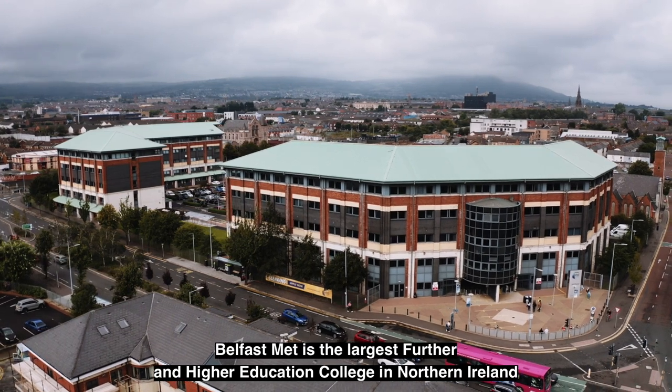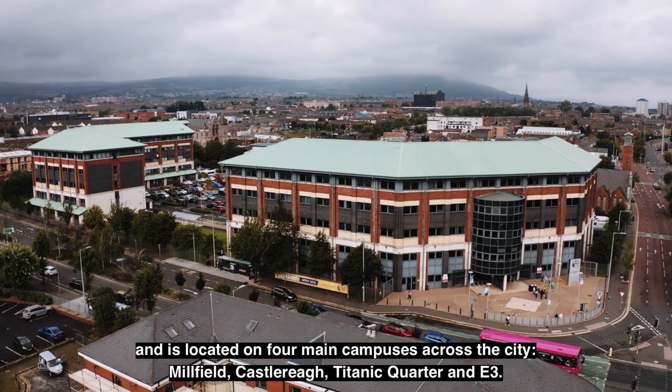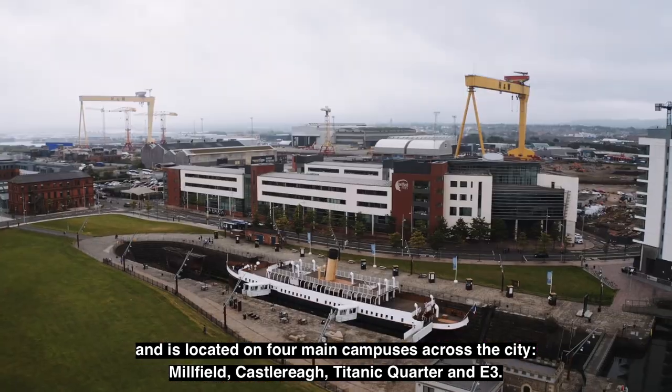Belfast Met is the largest further and higher education college in Northern Ireland and is located on four main campuses across the city: Millfield, Castle Ray, Titanic Quarter and E3.